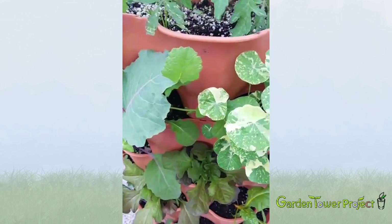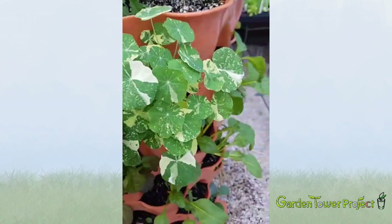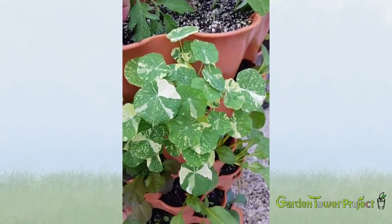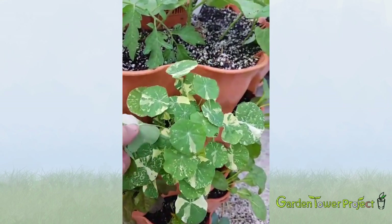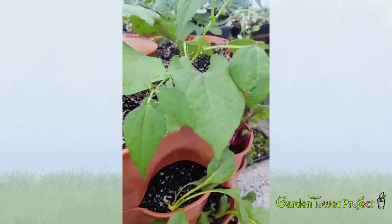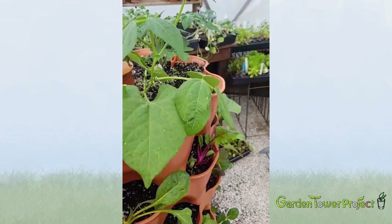The kale is going gangbusters as well. This is called an Alaskan variety variegated nasturtium that gets maroon flowers. These are all edible — the leaves and the flowers. You can see the beans here; we planted those from seed in that earlier video and they're going gangbusters now.